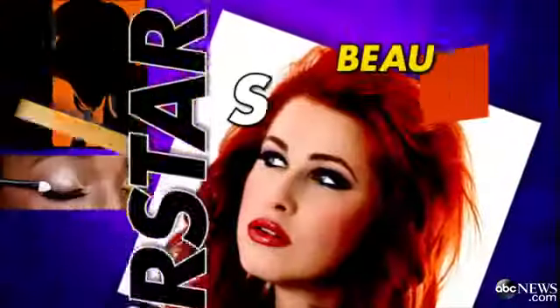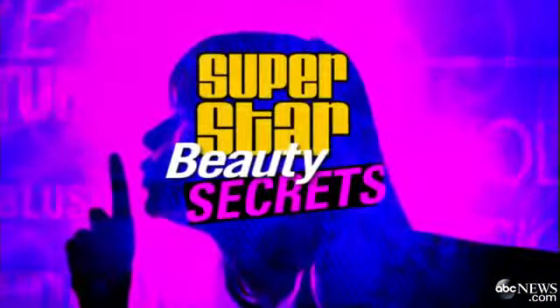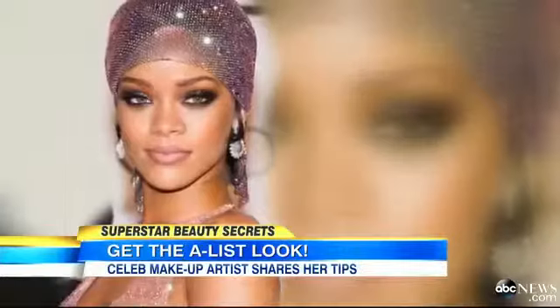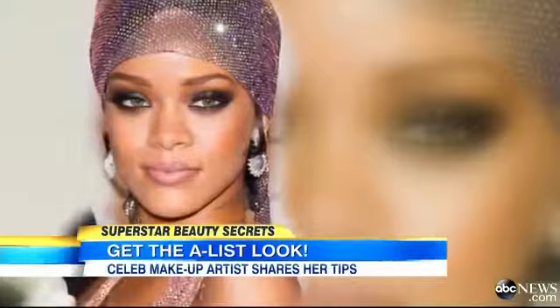It is Superstar Beauty Secrets Week here on GMA — George is really excited about this one. This morning we have the secrets from some of the biggest names in Hollywood, everyone from Gwyneth to Rihanna to Mrs. George Clooney. The celebrity makeup artist who works with all of these stars and so many more is sharing her tips.